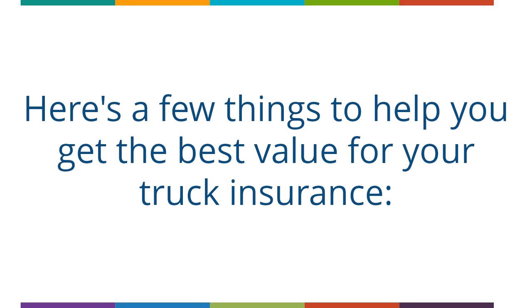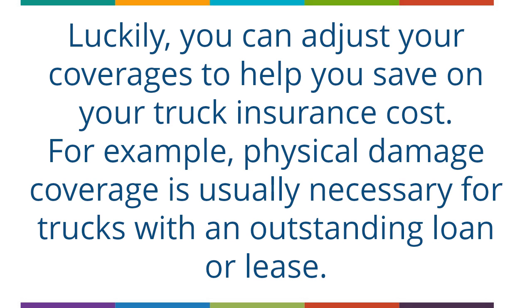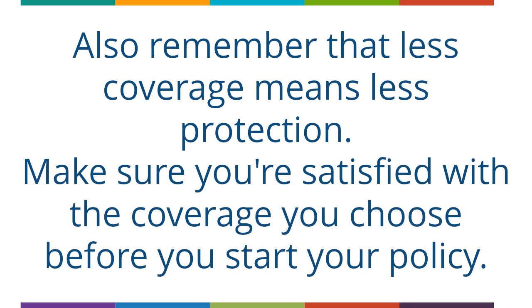Here are a few things to help you get the best value for your truck insurance. Adjust your coverages — more coverage equals more protection, but it's not always in the budget. Luckily, you can adjust your coverages to help you save on your truck insurance cost. For example, physical damage coverage is usually necessary for trucks with an outstanding loan or lease. To reduce your total cost, you could simply raise your deductibles — say, from $500 to $1,000. Just remember that you'll have to pay more out-of-pocket if you have a claim, and that less coverage means less protection. Make sure you're satisfied with the coverage you choose before you start your policy.